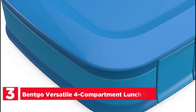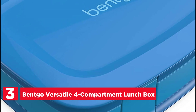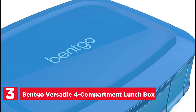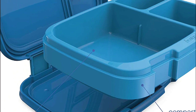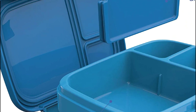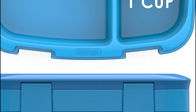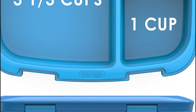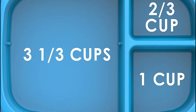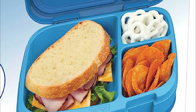At number 3: the Bentco Versatile 4 Compartment Lunchbox. Experience the convenience of secure locking clips that not only keep air out but also seal in freshness, ensuring your food stays delicious during transport. Weighing just 1.4 pounds, this lightweight design is ideal for on-the-go lunches. Say goodbye to multiple plastic containers and baggies — Bentco Fresh has got you covered with its generous capacity of nearly 5 cups of food. The optional divider allows you to create 3 to 4 bento-style compartments tailored to your preferences.